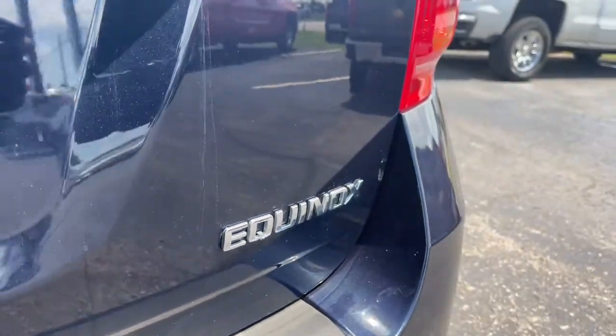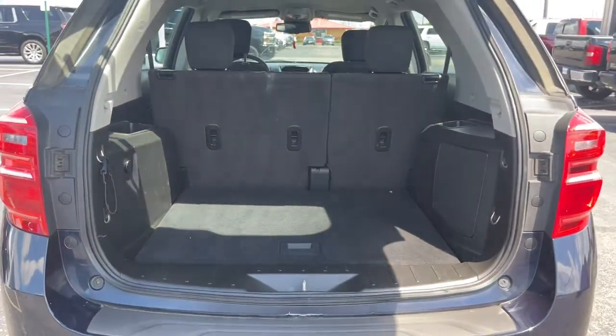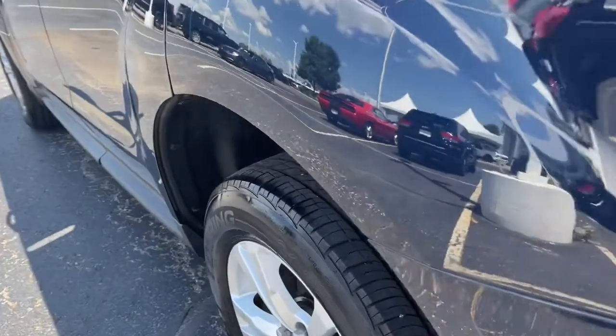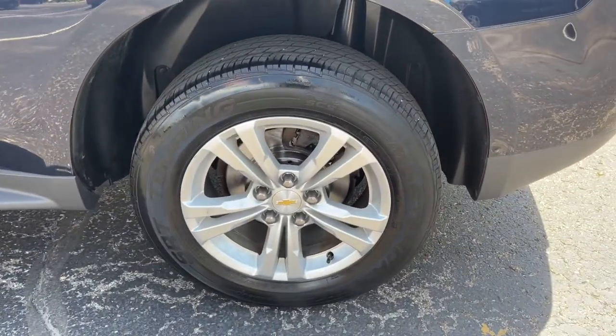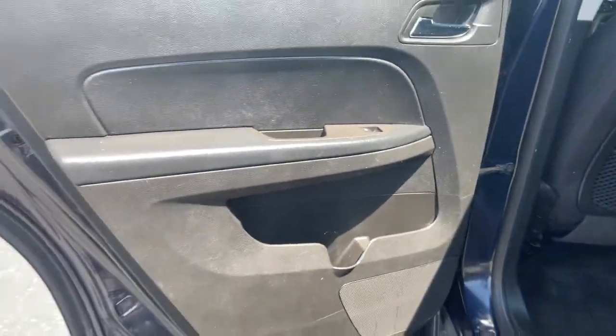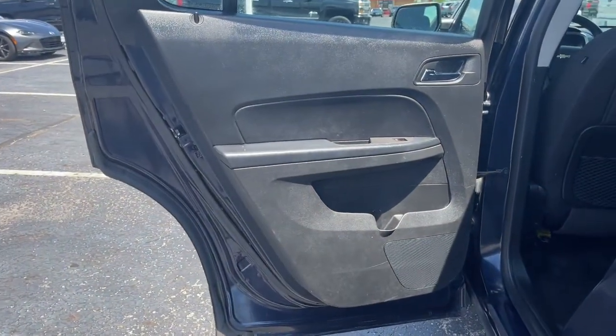The following are some of this vehicle's highlighted options: keyless entry, power driver seat, electronic stability control, aluminum wheels, intermittent wipers, tire pressure monitoring system, trip computer, power windows, bucket seats, and four-wheel disc brakes.